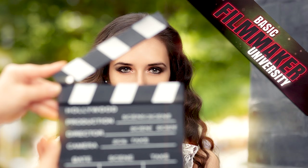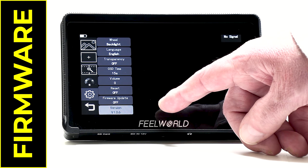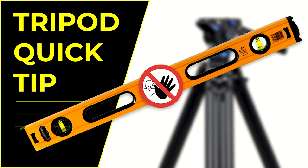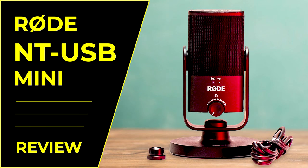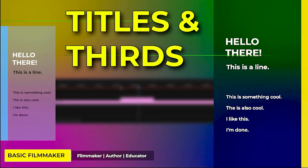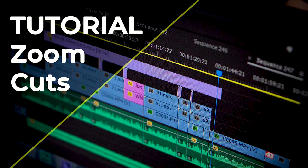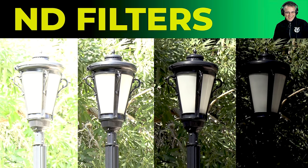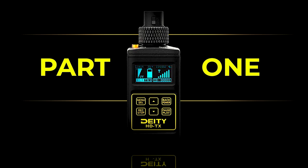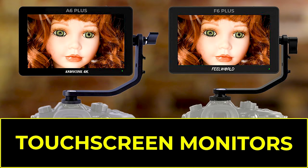How to handle glare and reflections in glasses. Firmware explained and why you should update it. A tripod quick tip for balancing your tripod. The Rode NT-USB mini review. Titles and lower-thirds tutorial. Zoom cuts tutorial. ISO, aperture, shutter speed explained. ND filters explained. The Deity HD-TX wireless audio recorder. The Andy Sin and Feelworld 4K touchscreen monitors.